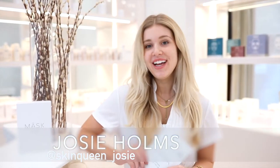Hi guys, my name is Josie here at Skinny Med Spa. I'm our aesthetic trainer and today we'll be doing a CBD facial incorporating some of the MASK skincare products.